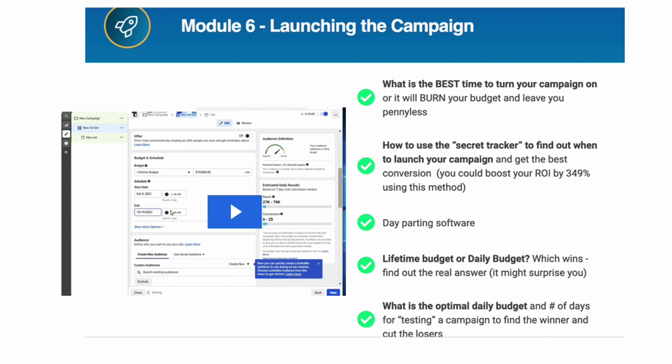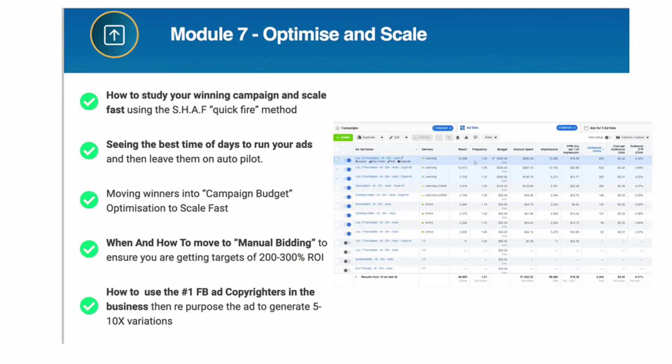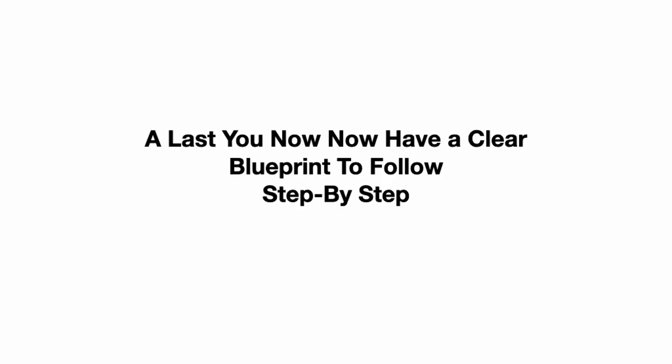Module 6: Launching the campaign — what day and time should you launch, which ad tracker to use, lifetime budget vs. daily budget (you'll be surprised by the answer), and the optimal daily budget and number of days to test a campaign to find winners and losers. Module 7: Optimize and scale — study your winning campaign method and scale using the Quickfire Method, move winners into campaign budget optimization to scale fast, and when to use manual bidding to ensure ROI. At last, you'll have a clear step-by-step blueprint to follow.